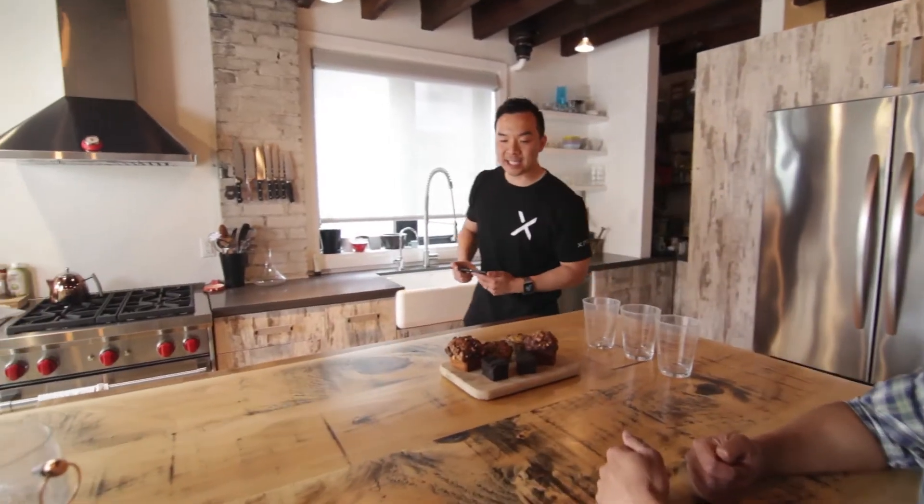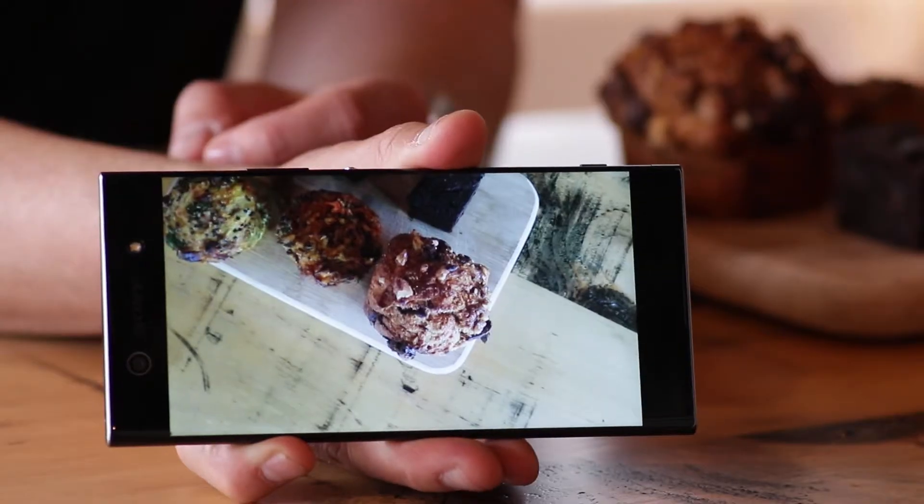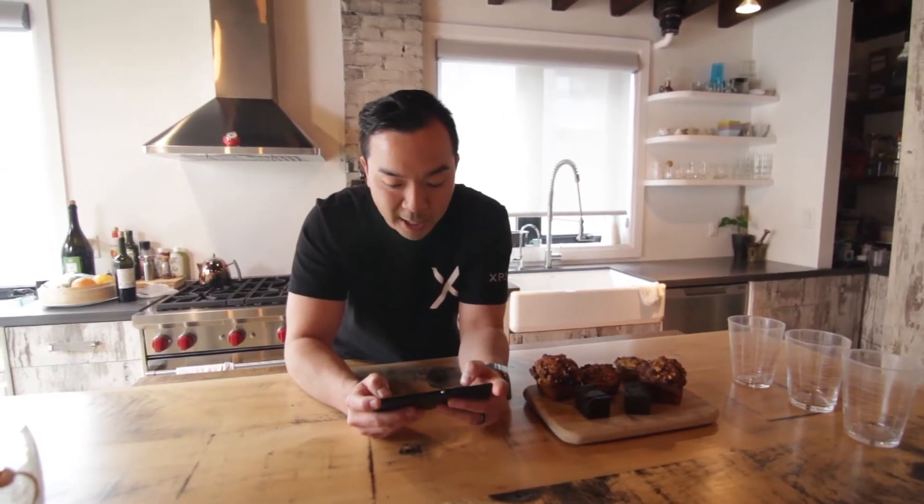I love it. Thank you Rob, I appreciate it. No problem, glad you like it. Let's head to the kitchen — I got some food. Nice muffins. Before you guys dig in, let me get a quick shot. With a large 6 inch display, not only do the photos look amazing, but I have a huge canvas to edit the photos right on the spot.